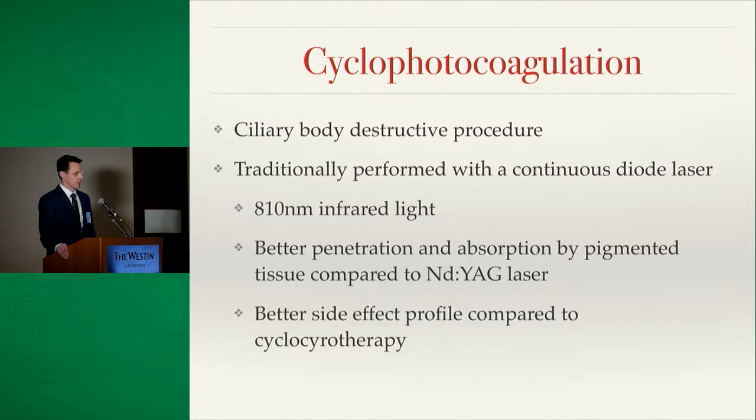Cyclophotocoagulation is a ciliary body destructive procedure, traditionally performed with a continuous semiconductor diode laser that emits 810 nanometer infrared light. This laser was chosen for its better penetration into pigmented tissue compared to other lasers such as the YAG. Prior to this, diathermy was used, then cryotherapy, which had terrible side effect profiles, until lasers became available.